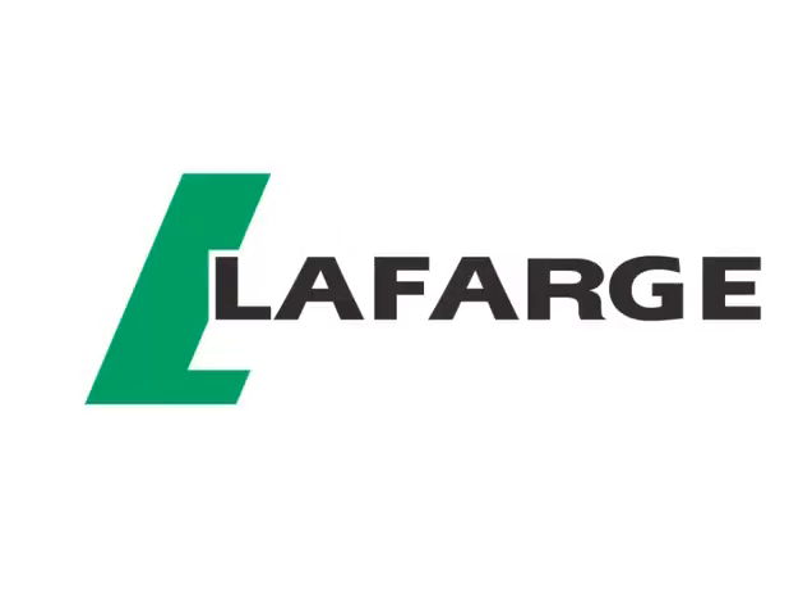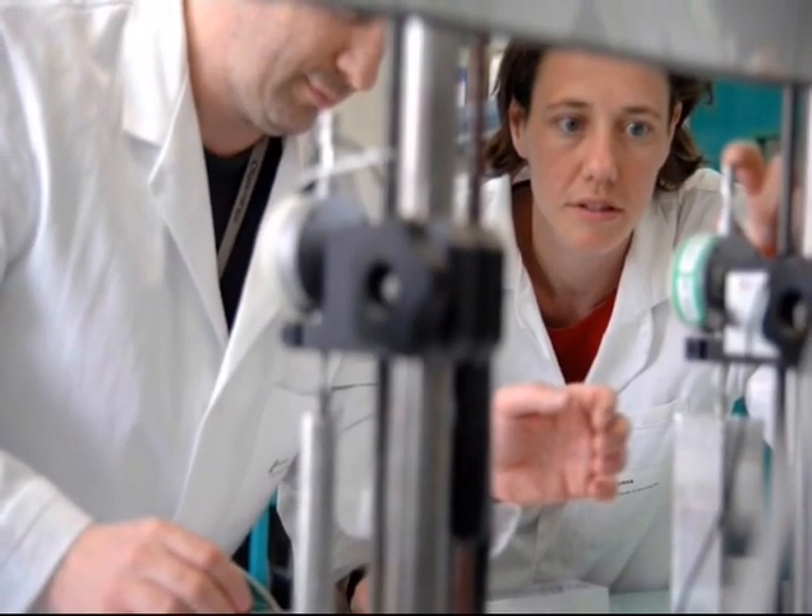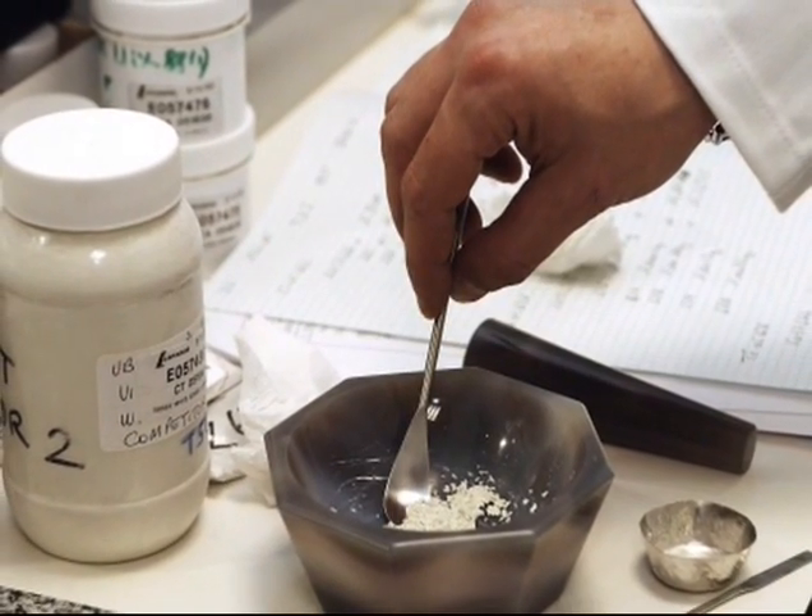Lafarge, the world's leader in building materials, an innovative company providing cutting-edge products with superior quality and sustainability.